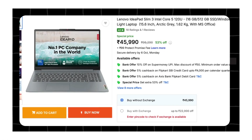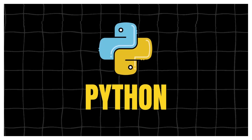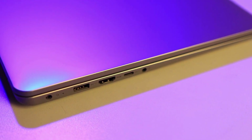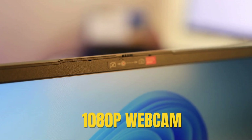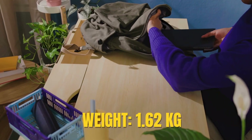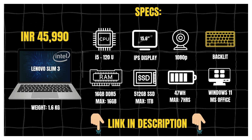At number 9, we have Lenovo's IdeaPad Slim 3 with Intel's Core 5 120U, sitting in the 48-49K range. It comes with 16GB DDR5 RAM — faster than DDR4 — which helps speed up compiling code, running Python libraries or juggling multiple IDEs and browser tabs. You also get a 512GB SSD and a 15.6-inch IPS display pushing 300 nits of brightness. On the connectivity side, it's developer-friendly: USB-C with power delivery and DisplayPort, HDMI and even a card reader, plus a 1080p webcam with a privacy shutter. Lenovo's rapid charge gives you about 2 hours of use from just 15 minutes of charging. Battery life is around 7 hours on light tasks and at 1.62kg it's quite portable. If you want a DDR5-powered Lenovo laptop with strong connectivity and solid portability under 50K, the IdeaPad Slim 3 is a practical choice for coding and dev work.